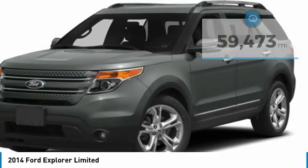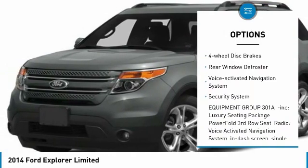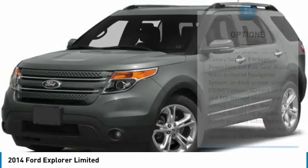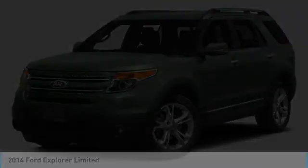Here are some of this vehicle's great options: electronic stability control, power lift gate, traction control, remote keyless entry, fog lights, speed control, four-wheel disc brakes, rear window defroster, voice activated navigation system, security system. Come see the car for yourself.